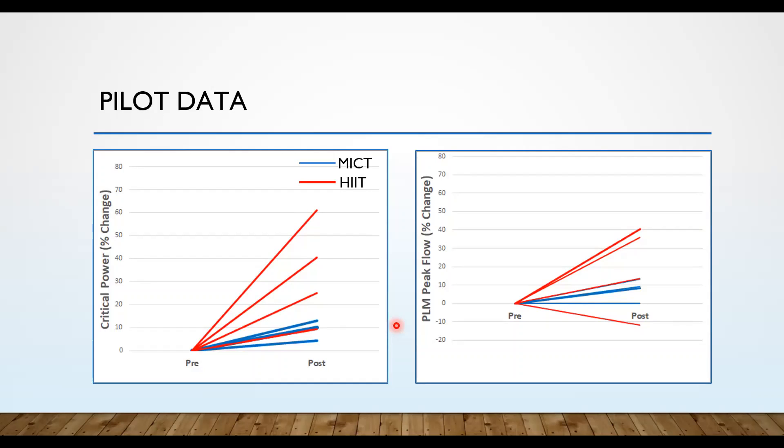Question: Based on the pilot data, would you proceed as is or change anything? The presenter says they would proceed as is, continuing to ensure methods are applied consistently across all subjects to maintain trends and avoid further outliers. It is recommended to look more closely at the two subjects not showing change or decreasing in PLM blood flow, considering factors such as leg circumference, leg composition, sex, or other variables, and to develop a plan if that pattern continues — such as re-testing.